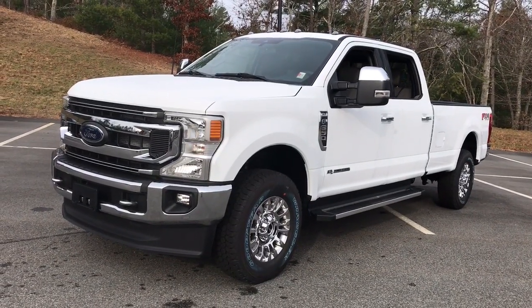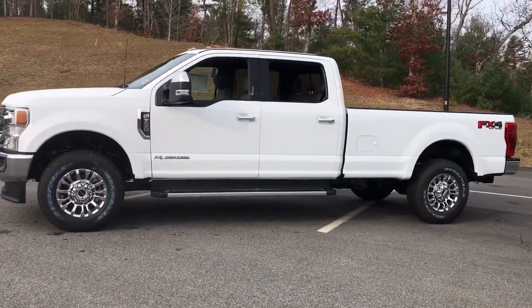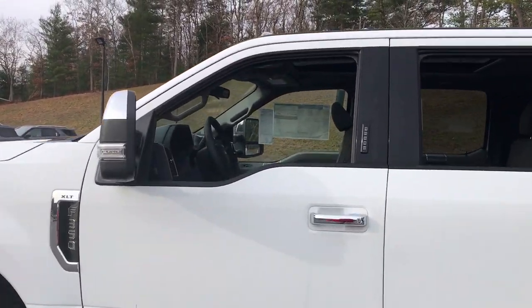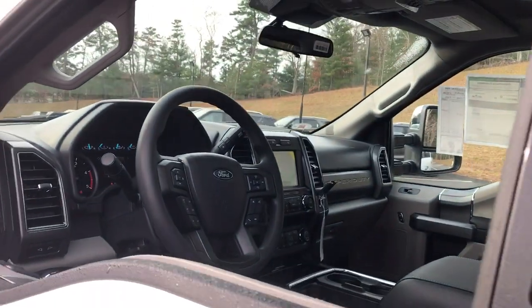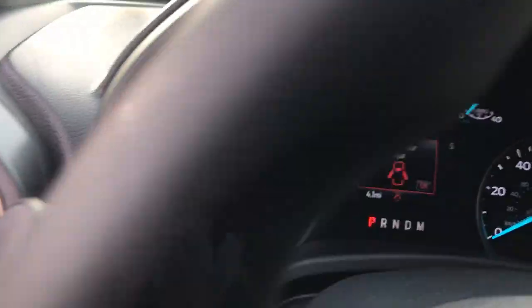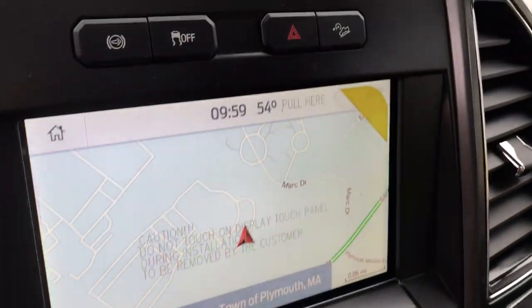Picture yourself in the 2022 Ford F-350. Extreme jobs call for extreme capabilities, and that's what this solidly built F-350 delivers. Designed to optimize strength, maneuverability, and passenger comfort, this well-equipped heavy-duty pickup makes the hard work feel easy.